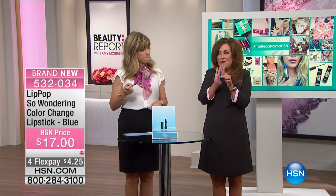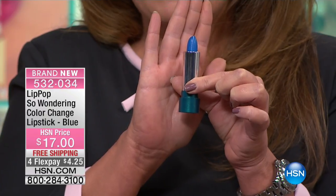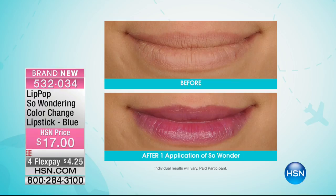This is called So Wonder. It is the most ultra hydrating, most beautiful lipstick you've ever seen. It looks blue, but it works with your own pH level and the minute it hits your lips, it turns your perfect shade of berry. If your lips are looking dry, if they have those fine lines, the So Wonder Lip Pop immediately hydrates.